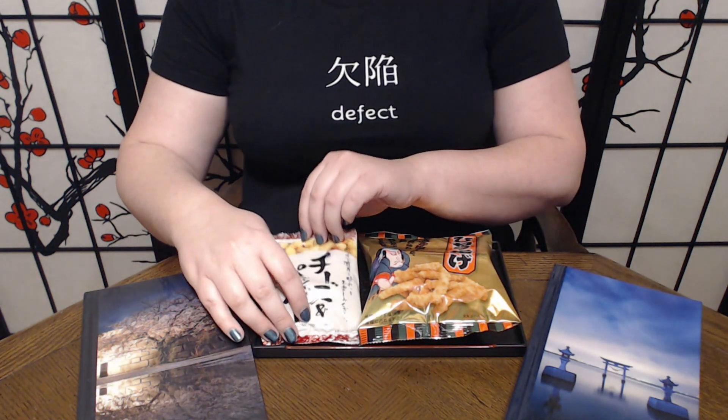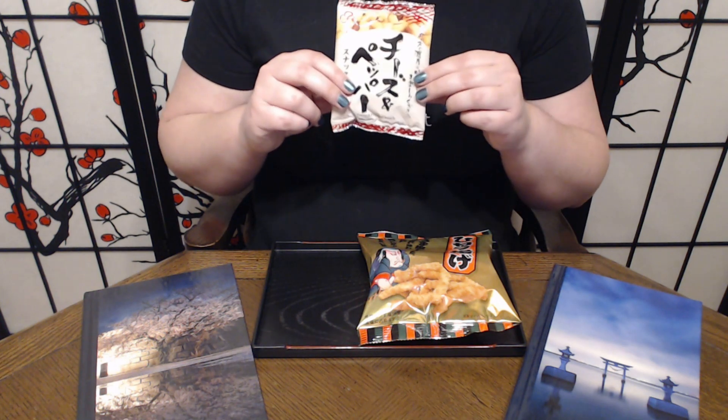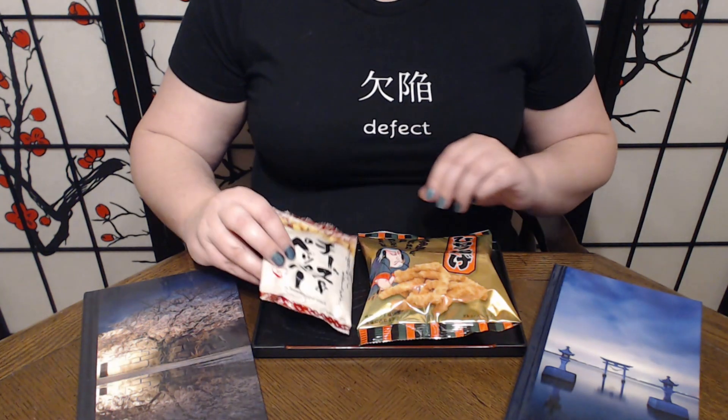So the first one — on the custom sheet it was just called the black pepper cracker in the culture guide, because they don't always match with Sakuraco. It is the cheese and pepper otsumami, which are fried rice puffs with fried peanuts. They are apparently cheese-flavored rice puffs, seasoned with a bit of pepper. Should be pretty interesting.